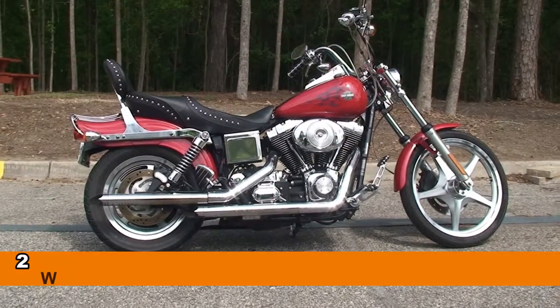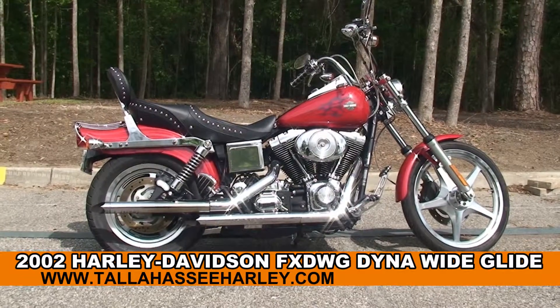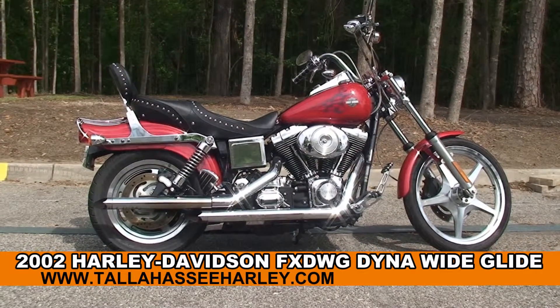Welcome everyone to the world famous Tallahassee Harley-Davidson. Today I've got for you this dynamite used 2002 Dyna Wide Glide.